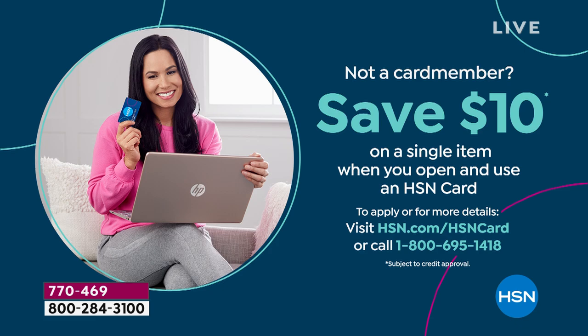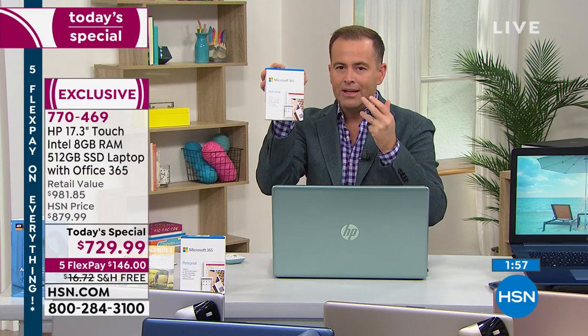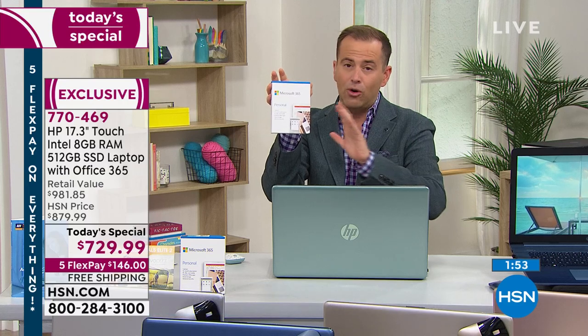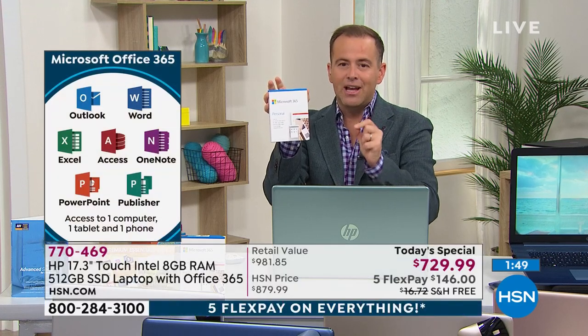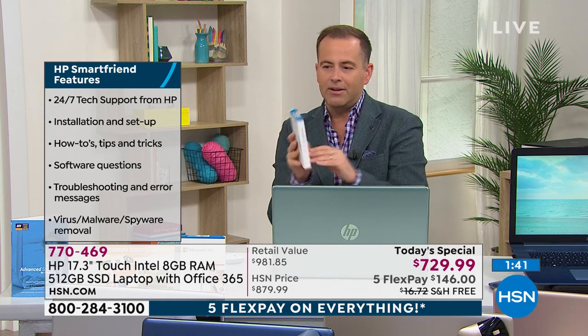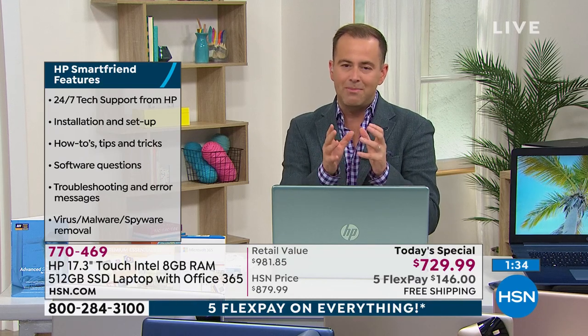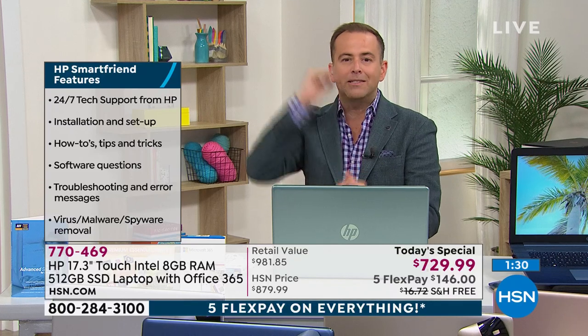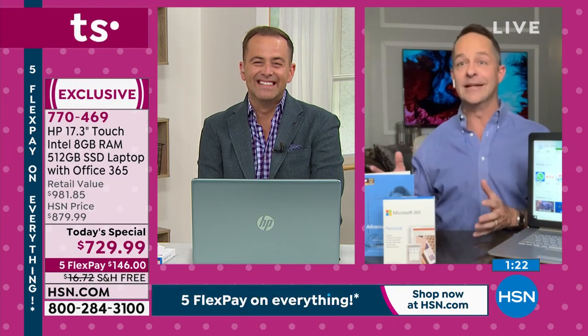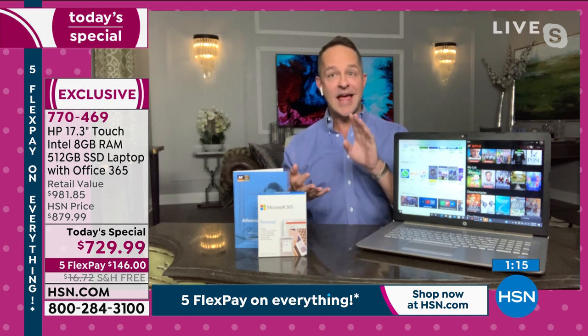Extraordinary response, deserving of a laptop that is also extraordinary. Remember: if you buy right now, you also receive Microsoft Office — Word, Excel, PowerPoint, and all the big programs we know and love — plus a year of HP SmartFriend, an authentic HP technician who is there to answer questions day or night. Aaron, I'll defer to you for the final few minutes. We went to good, better, best across the board — biggest of the big, top of the top. Go big or go home — and I think it really applies to electronics.